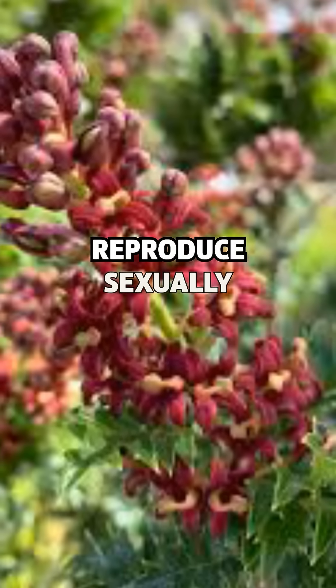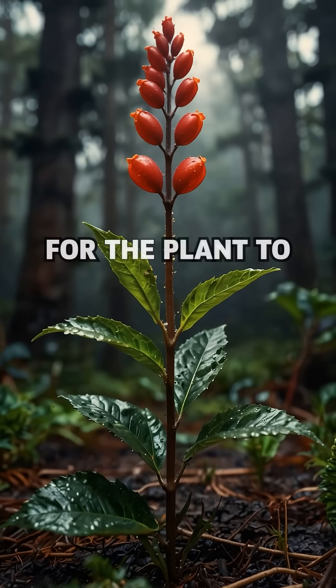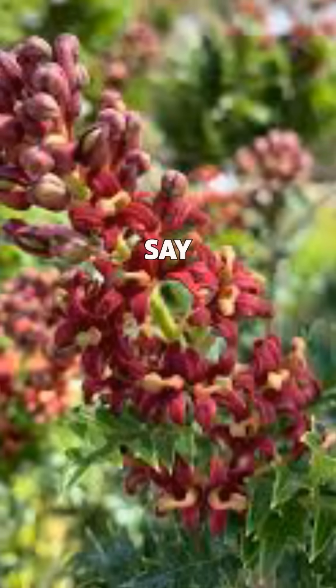The reason it can't reproduce sexually? King's Holly has three sets of chromosomes instead of two, which makes it impossible for the plant to create viable seeds. It literally doesn't do sex, as botanists like to say.